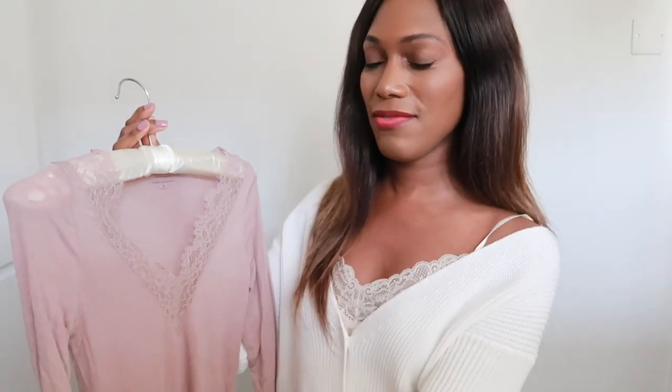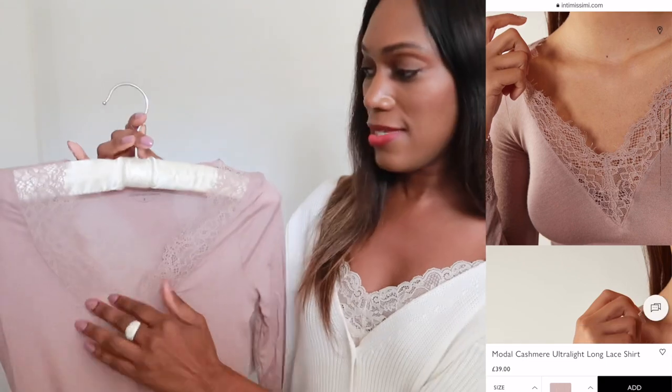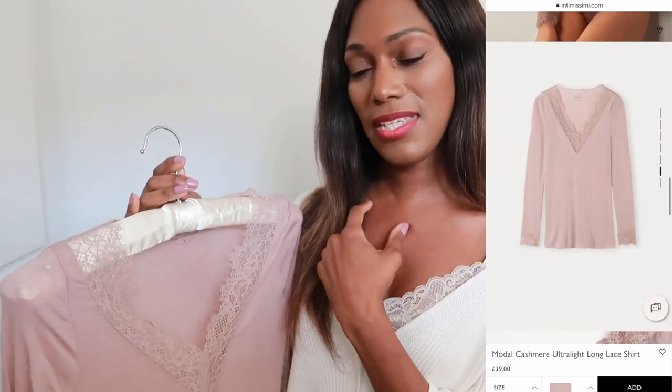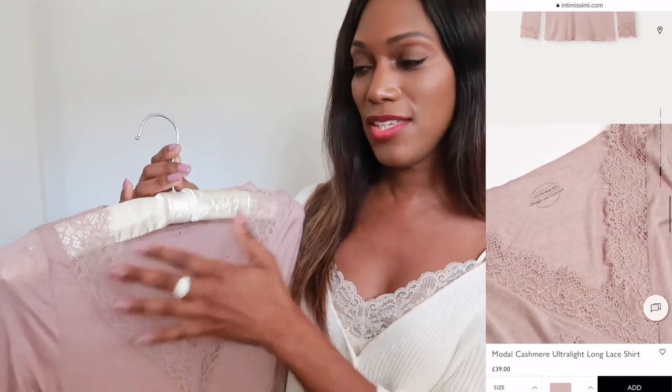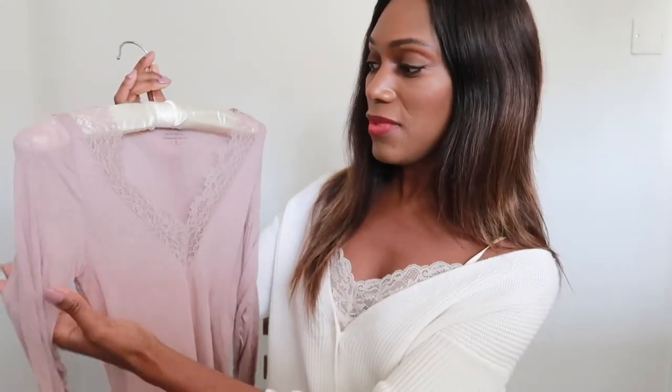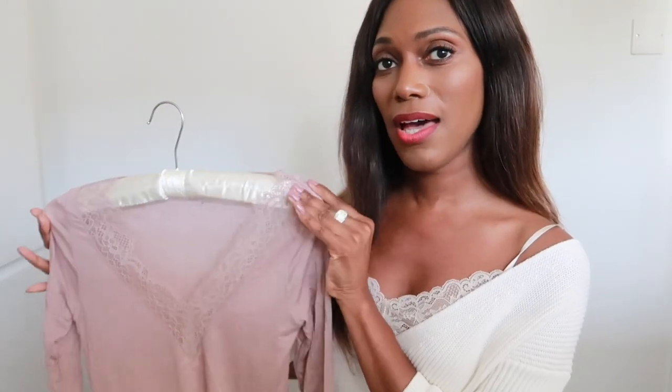The next layer is my long-sleeved cashmere top, trimmed with lace — it gives an extra feminine boost. This is great under a roll neck or thick cable knit with a high neckline, since you won't see the lace. If layering under something thinner, the lace may show through, so I'd pair it with a chunkier, looser knit.